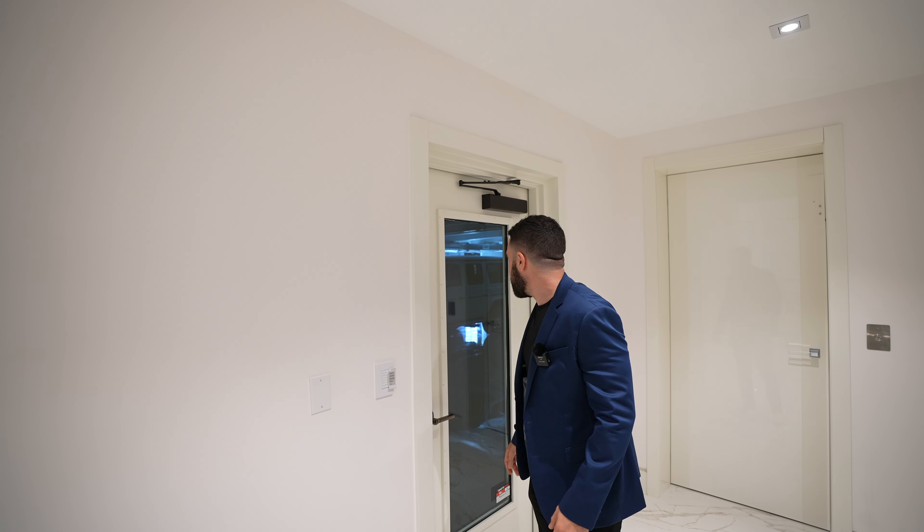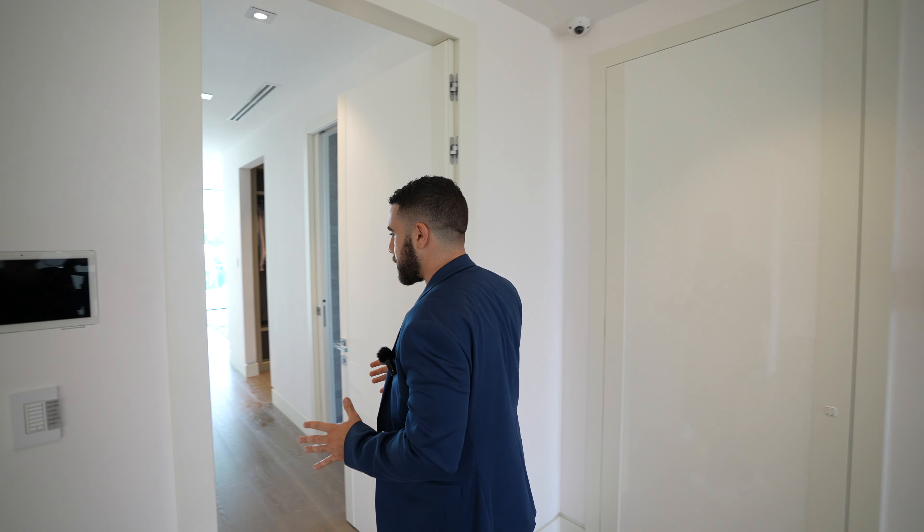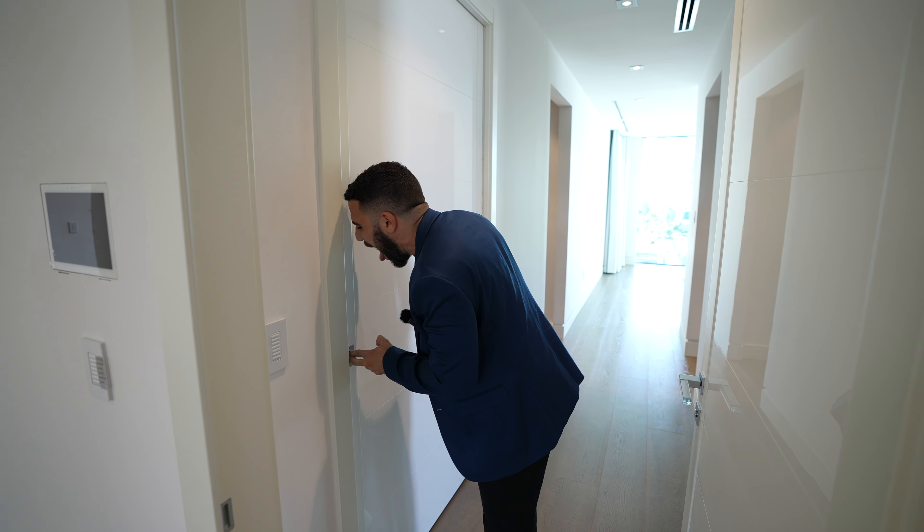Turn on all the lights. Get the works. You still have a crystal door handle. I'm guessing the closets are locked.